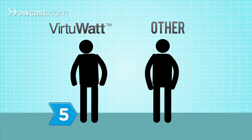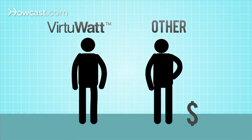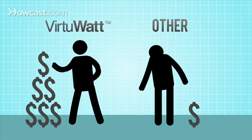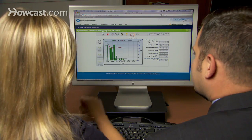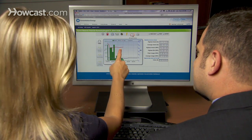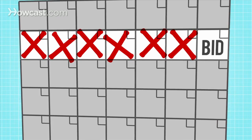Step 5: Make educated bids. VirtuWatt users can achieve better financial returns by basing their bids on the most accurate information available. VirtuWatt's bidding tools simplify the decision process by letting you select market auction and region, view regional accounts, input minimum bid price for load curtailment, bid up to seven days in advance, and track bid status and history.